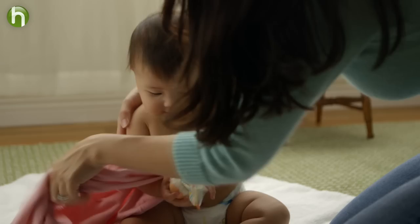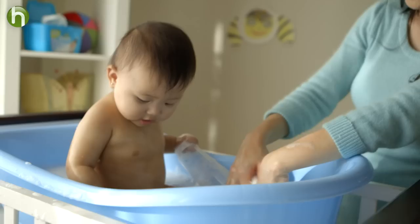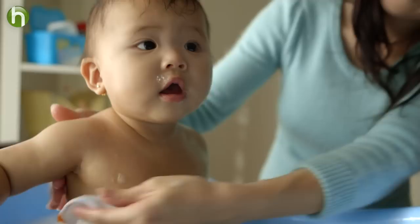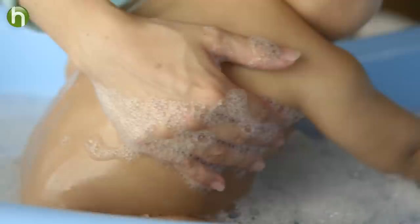Then I'd fill the tub with a couple of inches of comfortably warm water — it should be around 32 to 33 degrees Celsius. To clean them, I'd use a soft flannel or sponge, rinsing off each part in turn, and then gently cleaning off any visible flakes of skin. I was extra careful to get in between all the folds of skin, being sure to check behind the ears, between fingers and toes, under the arms, and in the folds of the neck and thighs, where dirt and milk collected.